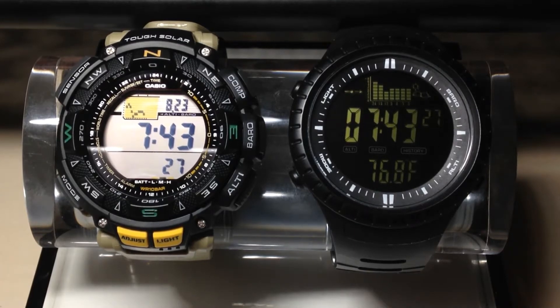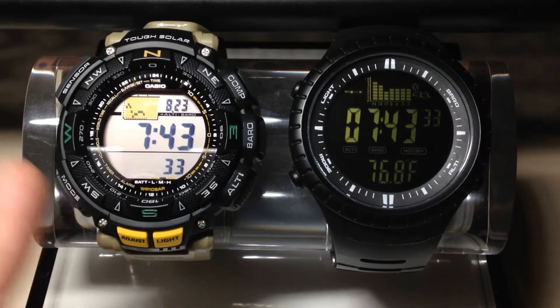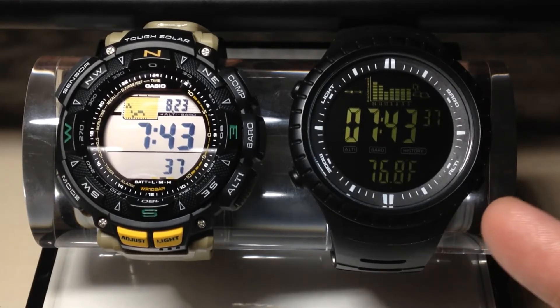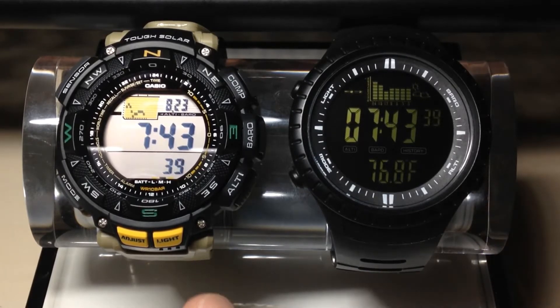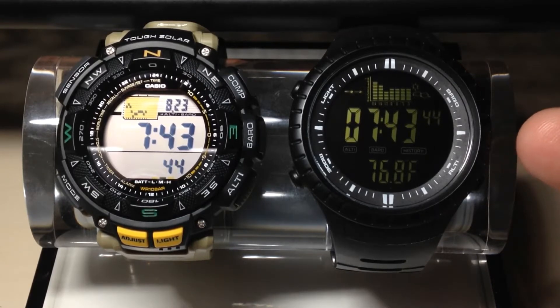Hey everybody. In today's video we're going to be doing a time-lapse and we're going to be taking a look at the barometric pressure view on the Casio ProTrek PRG240 — this is module 3246 — as well as the CacCity SPV710 watch. Now a lot of people know about the Casio ProTrek, but there's not a whole lot of people that know about the CacCity.